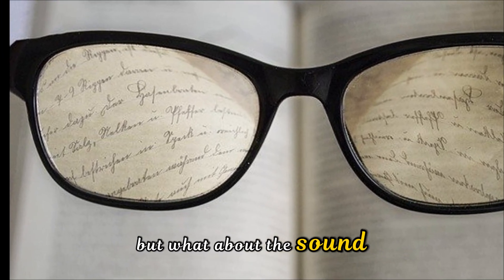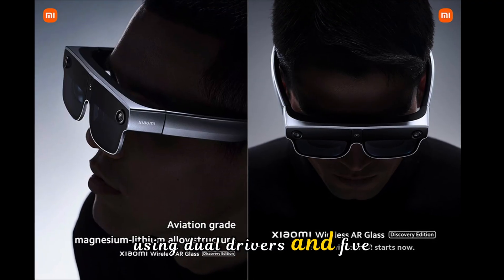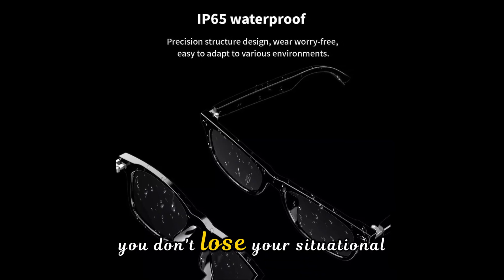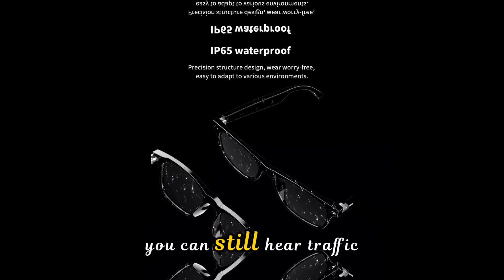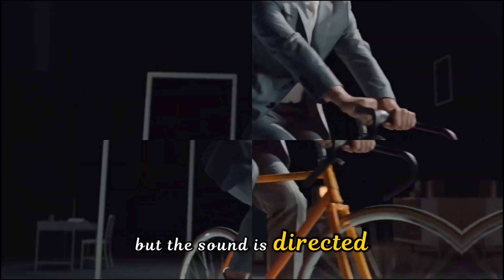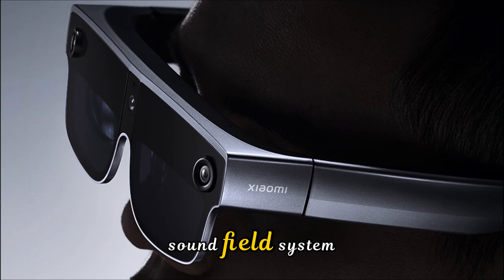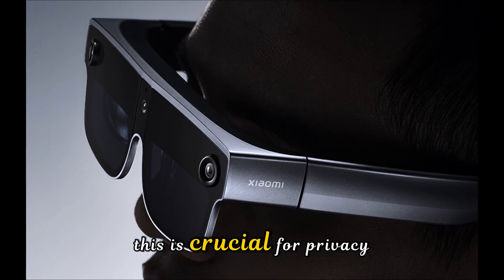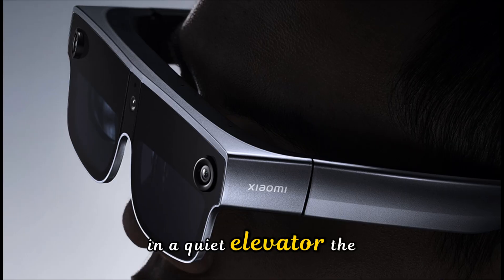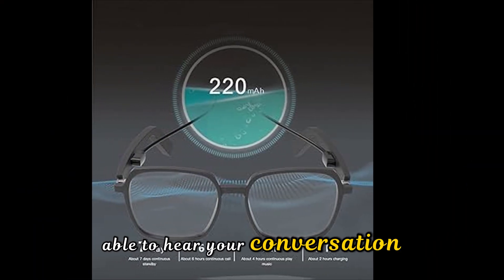As for sound, Xiaomi chose an open-ear audio system using dual drivers and 5-microphone beamforming. Because it's open-ear, you don't lose your situational awareness — you can still hear traffic or people talking to you — but the sound is directed straight into your ear canal. They've also implemented a reverse sound field system, which is crucial for privacy. Even if you're on a private phone call in a quiet elevator, the person standing next to you won't be able to hear your conversation.